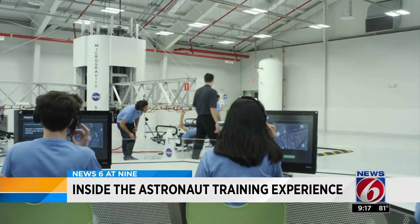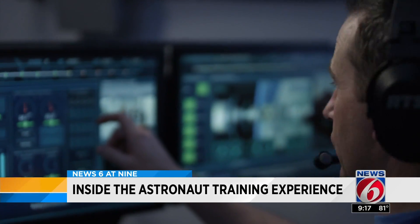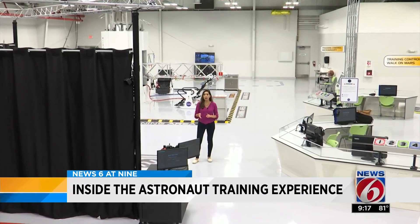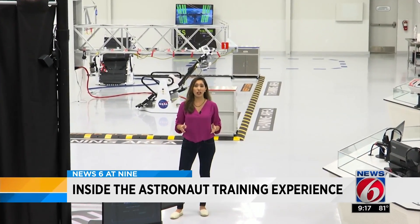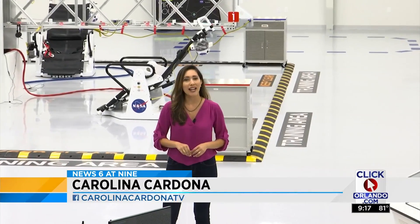The astronaut experience concept was launched after the shuttle program retired, and it lifted off earlier this year. When we found out that one of NASA's goals was to go to Mars, we said that's absolutely what we want to train for. This training is a five-hour-long program and it's for ages 10 and older. If you are under the age of 18, you do need to be accompanied by an adult. For more information on availability and prices, check our website, clickorlando.com.